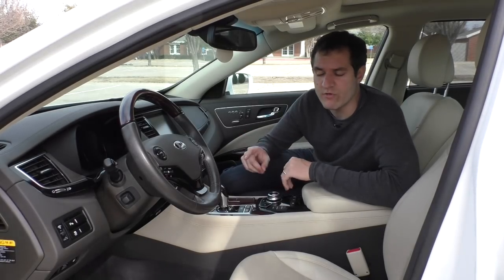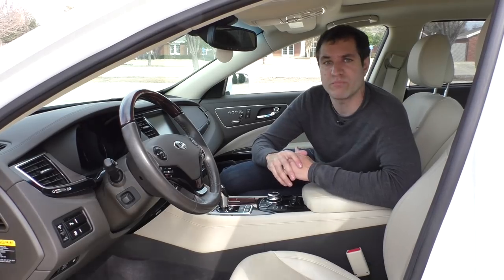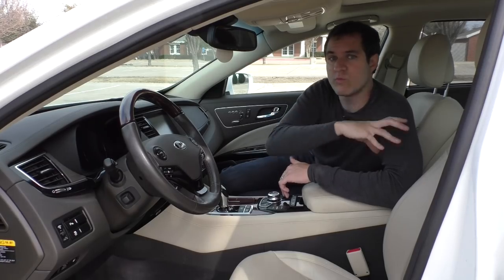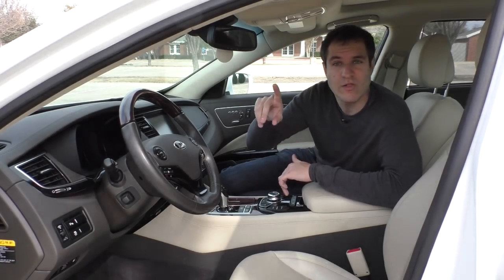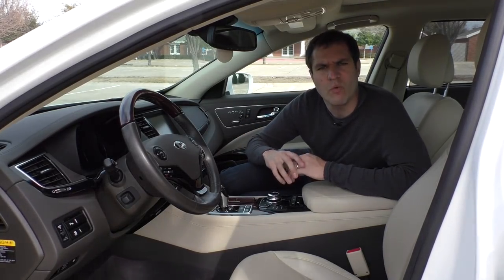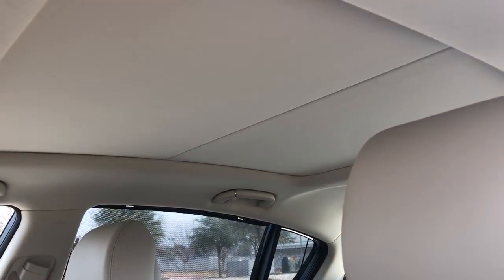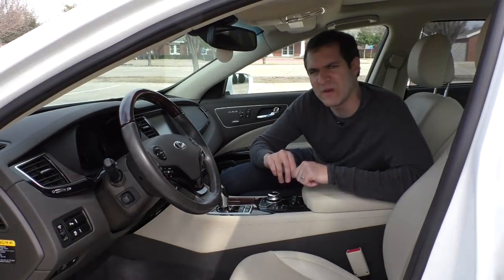This car has a panoramic sunroof — that's not all that surprising, most cars at this price point have one. The unusual thing is that most cars have a little buffer separating the front and rear sunroof panels, but this one doesn't. It's all just one big panel, which means we get to watch the sunshade close together and meet in the middle in perfect sunshade harmony. It's actually kind of a satisfying thing to watch.